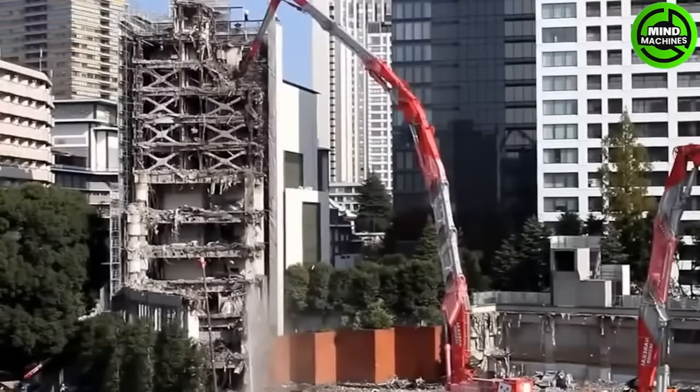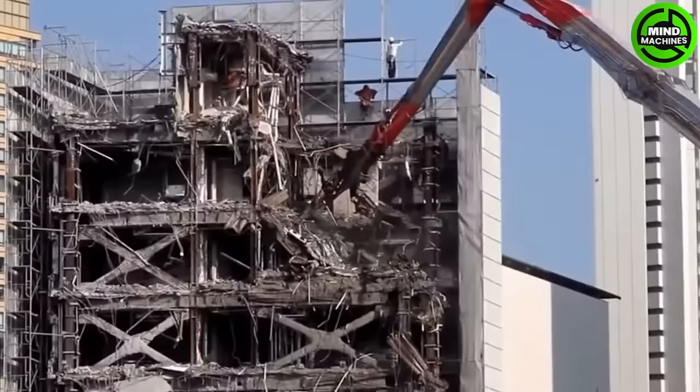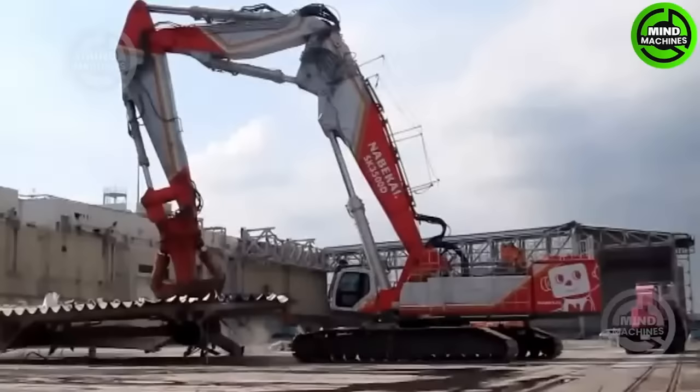Next is the Cabelco SK 3500D, a record-breaking power demolition machine with the world's tallest working height, as recognized in the Guinness Book of Records.